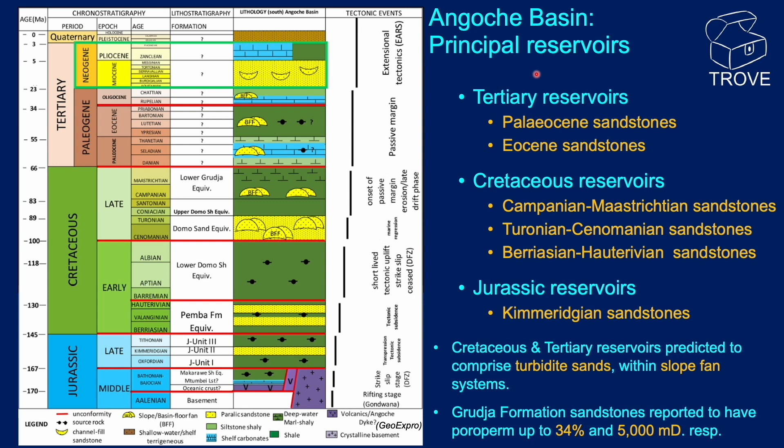This stratigraphic column, taken from a GeoExpro article, shows the temporal distribution of possible reservoir sands within the post-drift section. Within the Tertiary interval, sandstones are anticipated to occur at multiple levels, the most important predicted to be of Eocene and Palaeocene age. Within the Cretaceous interval, sandstones of Campanian to Maastrichtian age are predicted — the Lower Grudja equivalent — and also of Turonian to Cenomanian age — the Domo Sand equivalent — and of Berriasian to Hauterivian age — the Pemba Formation equivalent.